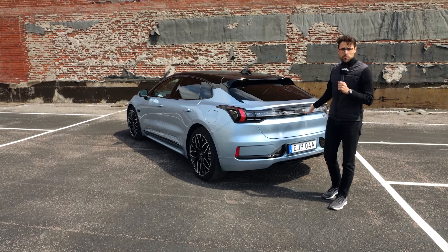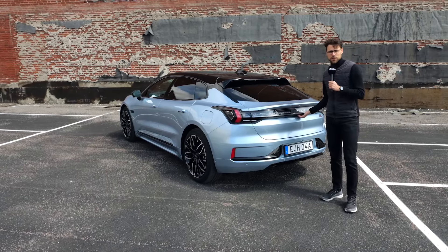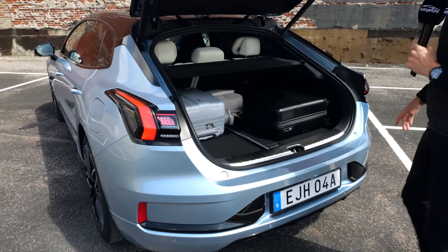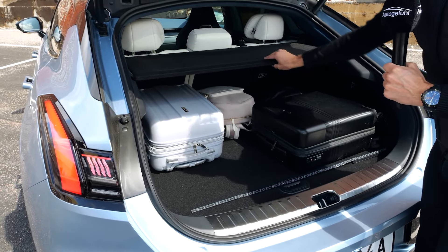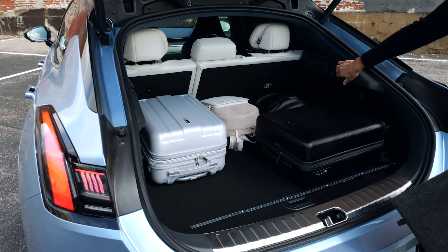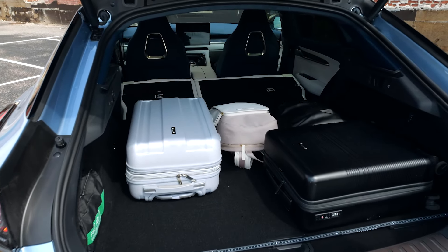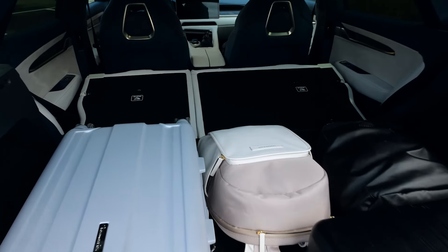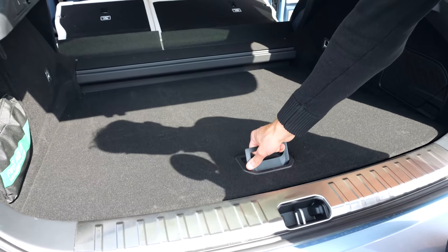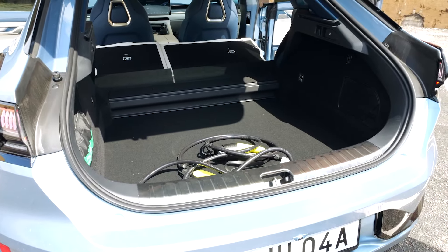Towing capacity is 1.5 tons for the rear-wheel drive version and 2 tons for the all-wheel drive version. Let's check out the trunk: 540 liters of standard luggage capacity. Here we can see a full set of luggage. You can fold the seats easily from here, and then you have the full length. Underneath there's more space for a charging cable, or you can set the floor a level lower — or take it out entirely for maximum trunk height.